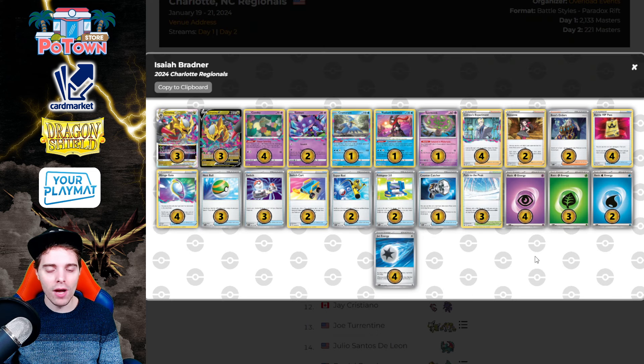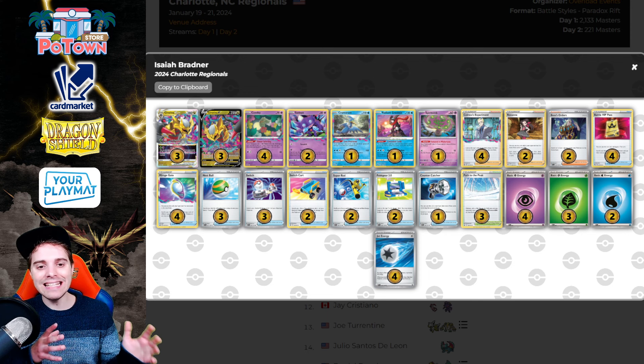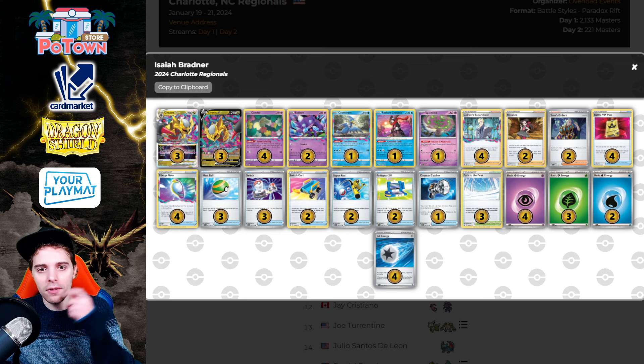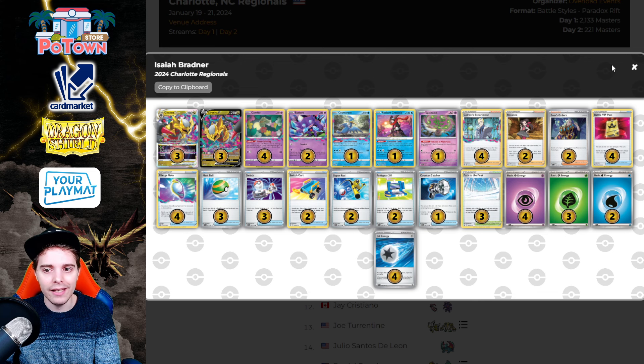Sixth place goes to Azaya Bradner with Lost Zone Giratina. They implemented Spiritomb this time around because it helps out a ton — most Mew lists currently are DTE-built, around 60% DTE and 40% Fusion built, so Spiritomb was a solid choice for this tournament. They're only playing three copies of Path to the Peak and only two Water Energies, making attacking with Greninja a bit less likely. There are two Switch Carts, three Switches, and four Jet Energies. There's also a second copy of Sableye here, putting more emphasis on Sableye.